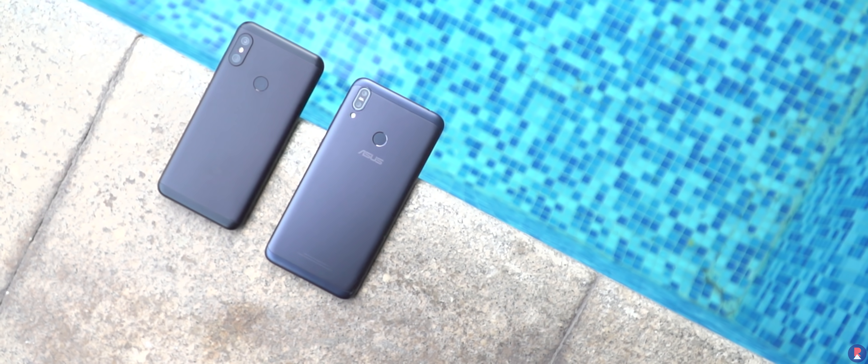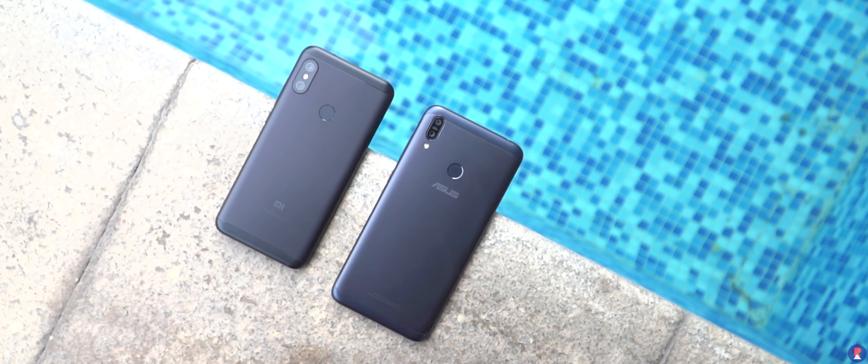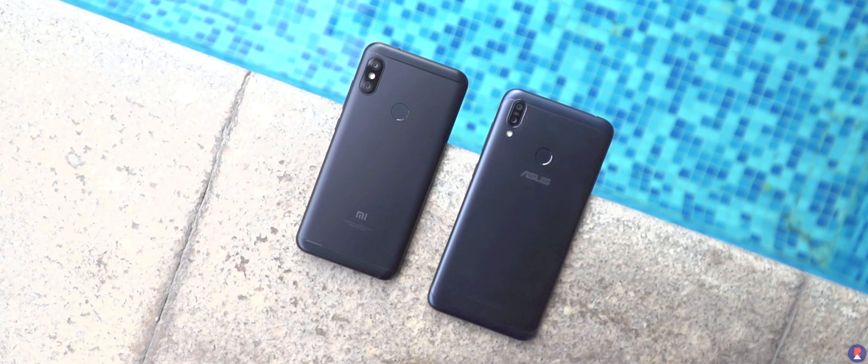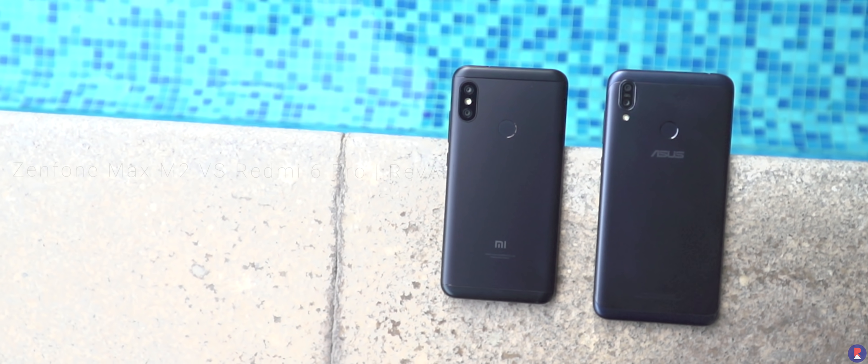Just like there was competition between the Zenfone Max Pro M1 and Redmi Note 5 Pro, we now have another face off between two phones from Asus and Xiaomi. This time it's between the Max M2 and Redmi 6 Pro. This is Sandeep from Revitless and here's a comparison of the two devices.